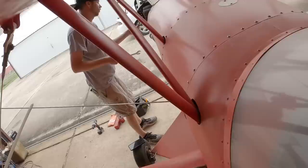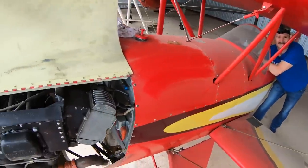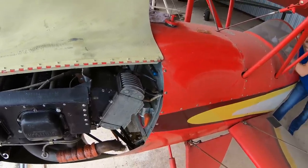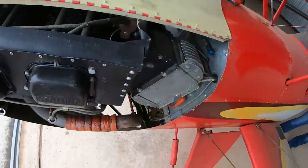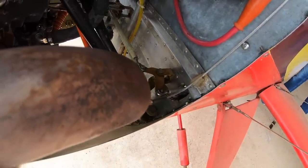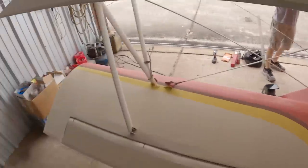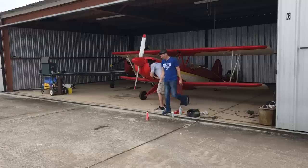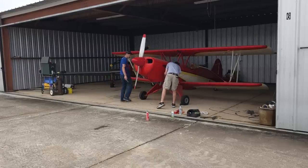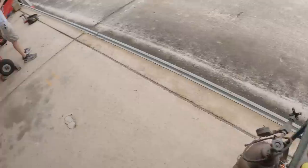I'm going to move the mixture and throttle controls again. That's a lot better. I hear something under the dash hitting - it's right here. We're going to go to cut off back here. Fuel still on. That one's definitely wet - is that fuel? Yeah, I think so. I'm pulling bottom plugs so it could just be a little bit of residual oil sitting there.